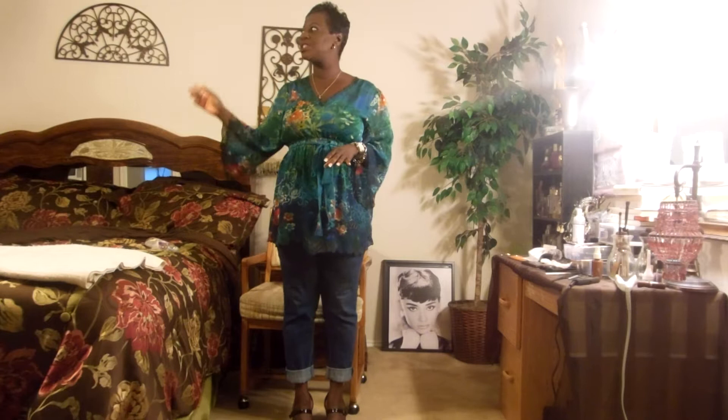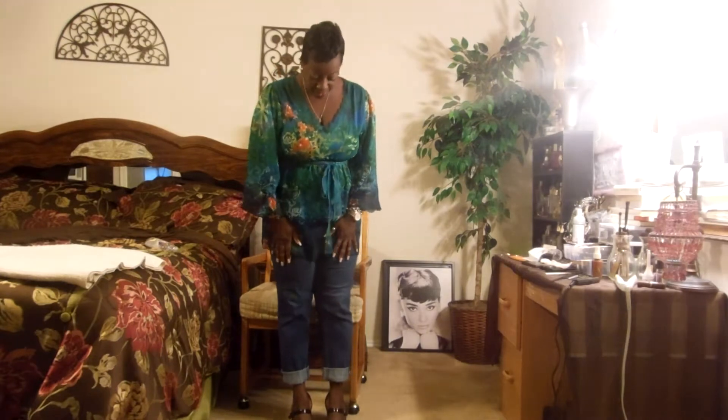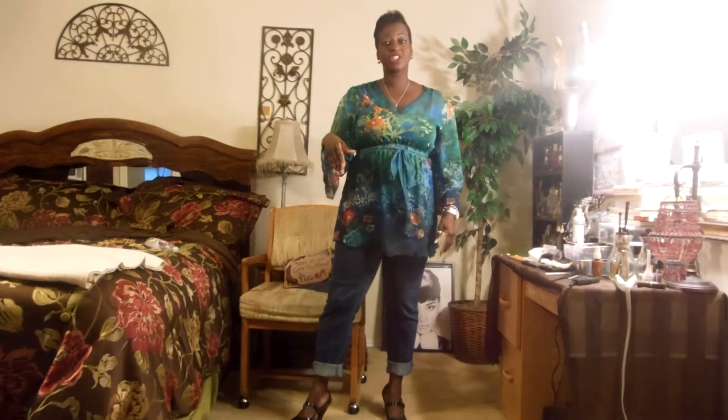Hello my berries, it's me darkberry32 and I'm coming to you guys with a hump day outfit of the day. Yes, it is Wednesday, we've made it to the middle of the week, two more days. It was hard for me to get up this morning, especially because I heard thunder outside. I didn't want to go to work, I wanted to roll back over and sleep, but no, I had to get up. Thank God for a job.